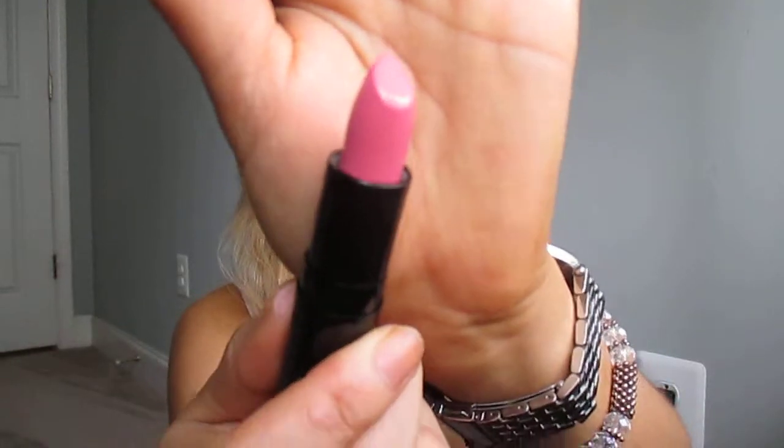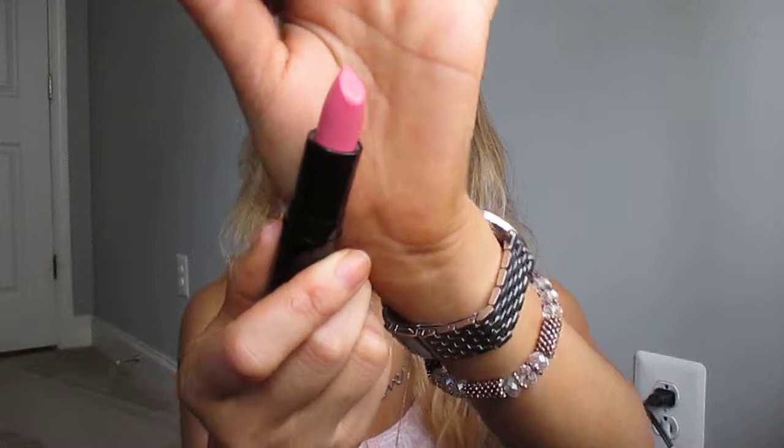Next, one of my other favorite colors is the lip color in Precious Pink, and I'll go ahead and swatch that next to Milan. And this is more of a gorgeous, soft, pastely bubblegum pink.